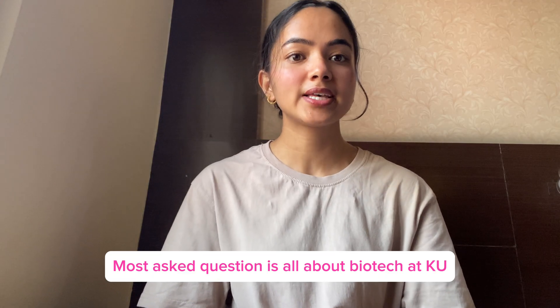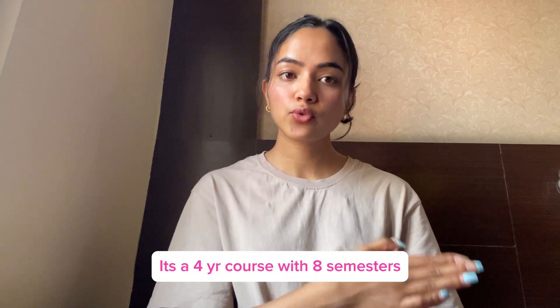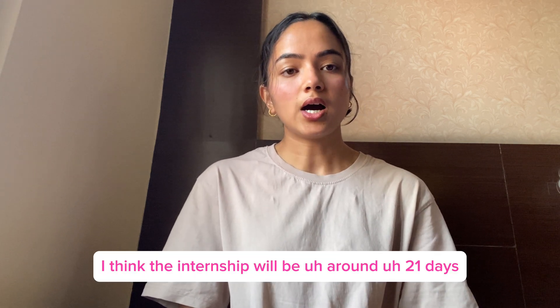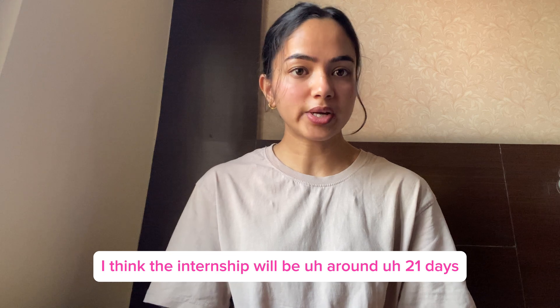The most common question is all about biotech at KU. It's a four-year course with eight semesters. There is an internship after the sixth semester, and I think the internship will be around 420 days.